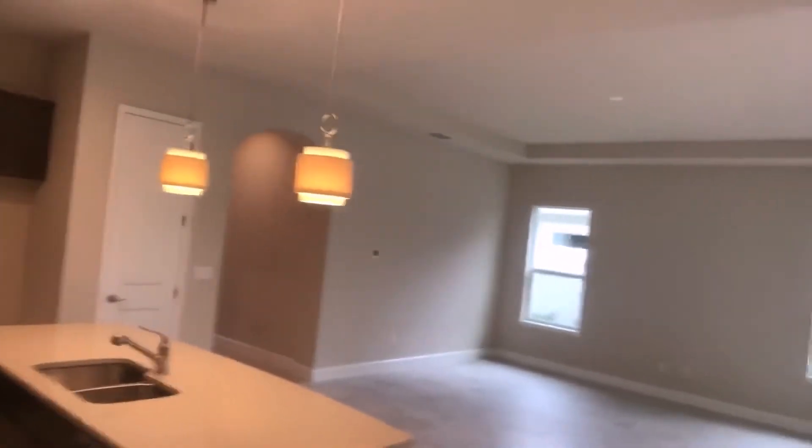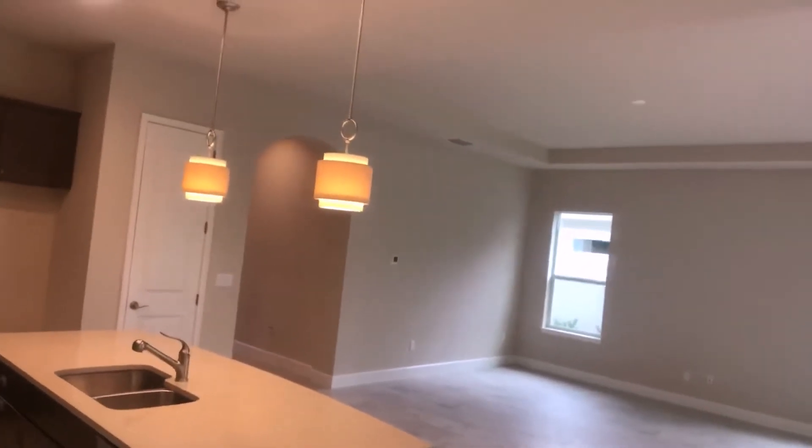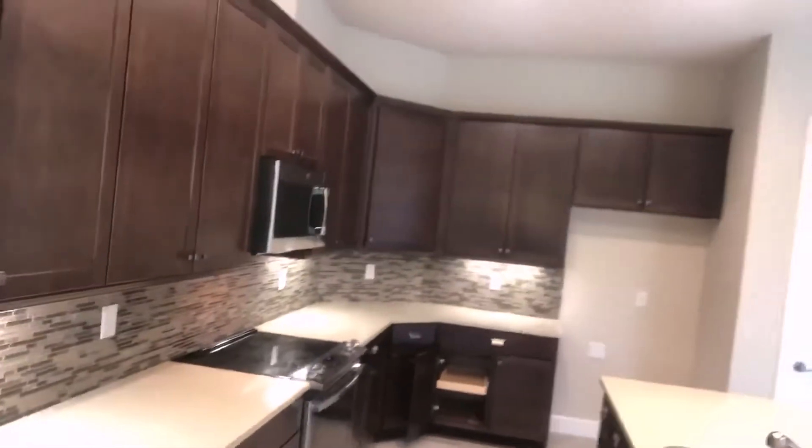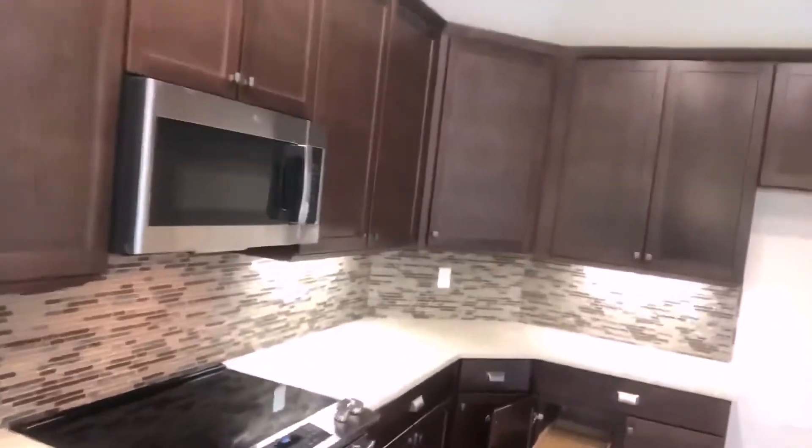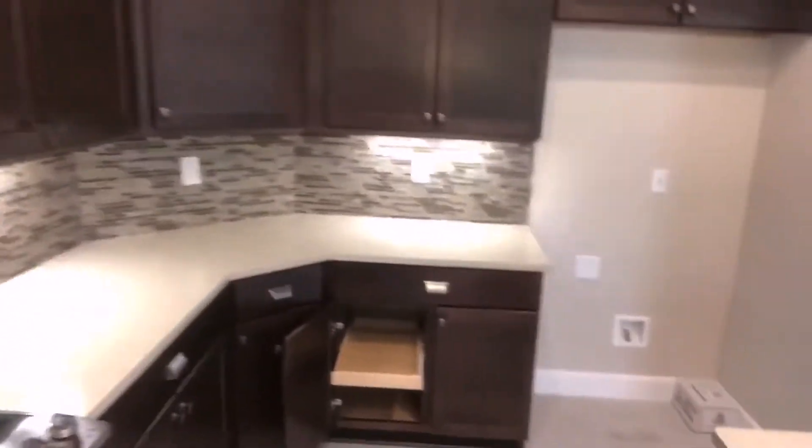This is a lovely home for entertaining and for movie night with the family. All the lower cabinets have pull-out trays, a silverware separator, self-closing cabinets and drawers.